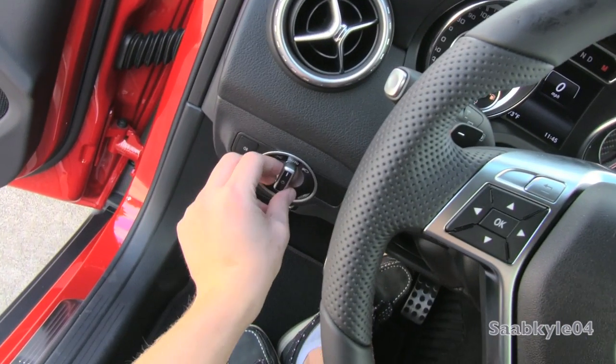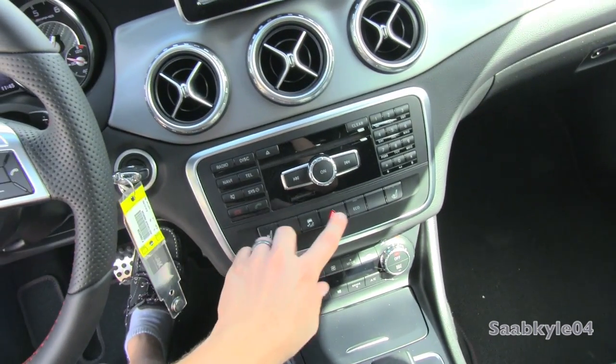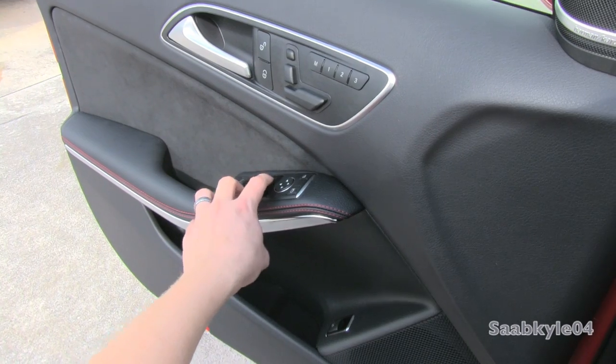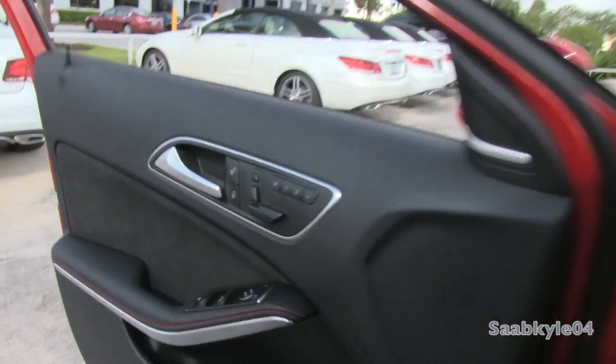We're going to flip on the automatic LED accent and bi-xenon headlamps, rear fog lamps, and the hazards. All four windows are fully automatic, and we'll get to check out the exterior.